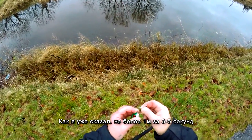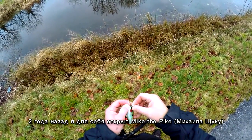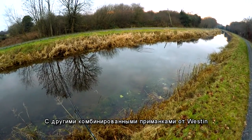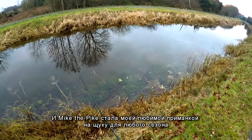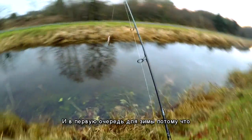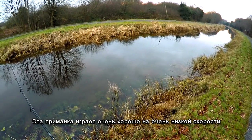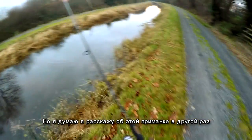A couple of years ago I discovered Mike the Pike, made by Westin, which is now in my box along with different Westin combos and other similar lures. Mike the Pike in particular has become my favorite lure for pike in any season, and especially for winter, because this lure can act really well at very, very low speed. I think I'll talk about Mike the Pike on a different day.